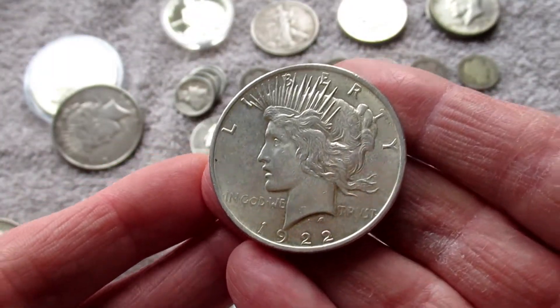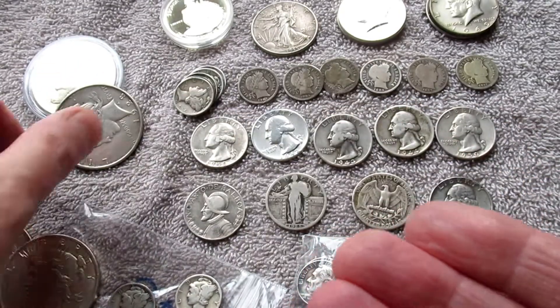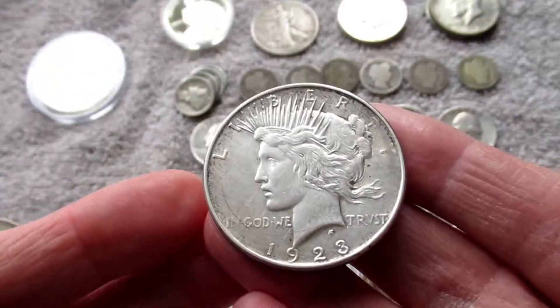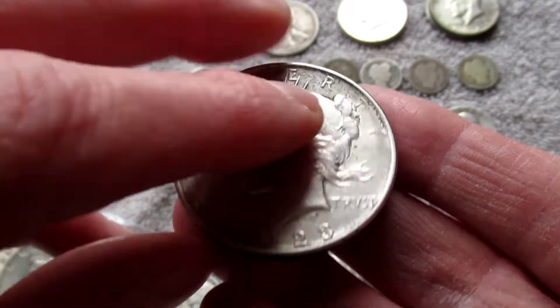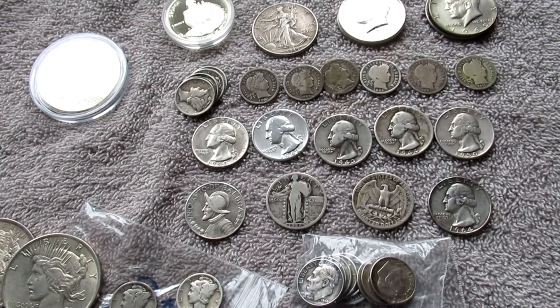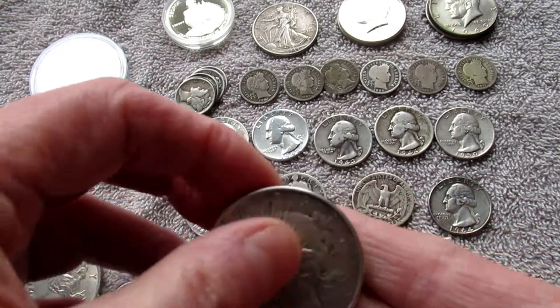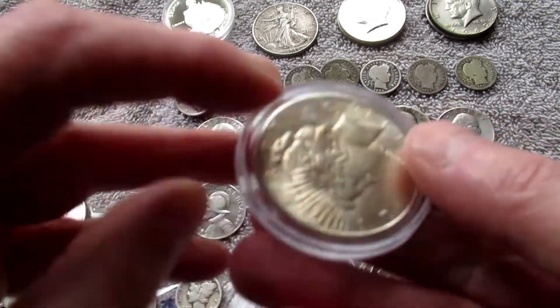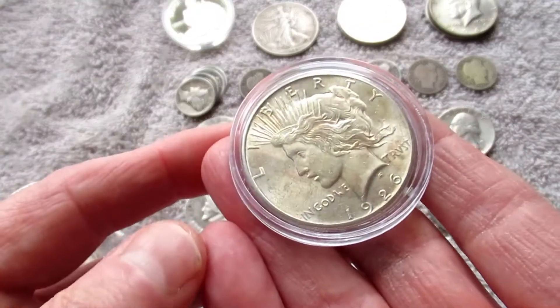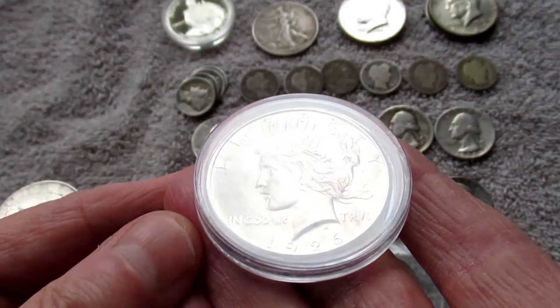And three Peace dollars in really nice condition. This one's a 1922 Philadelphia — yes, I know, ten a penny, you've seen them a million times. A 1923 Denver, I think — let me have a shift — yeah, and at least it's silver, you can tell. That one's in an okay nick. And this one actually came in the capsule and I'm not taking it out yet — it's a 1926 Philadelphia and it's in really really nice condition as well.